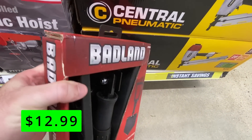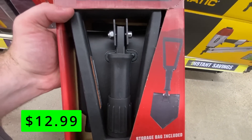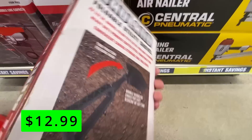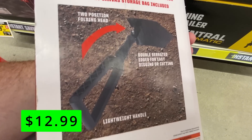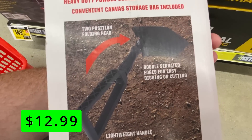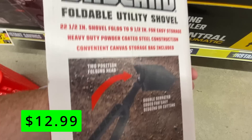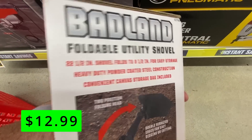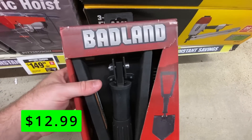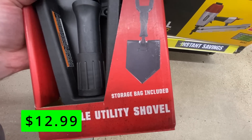Next up, we have the Badland Foldable Utility Shovel on sale for $12.99. This is a 22.8-inch shovel that folds down for easy storage and can even be placed in a car or truck in case of an emergency. It has a two-position head that works as a shovel or a hoe, heavy-duty powder-coated steel construction, and comes with a canvas storage bag. If you're in a snowstorm or stuck somewhere, this could be a lifesaver.